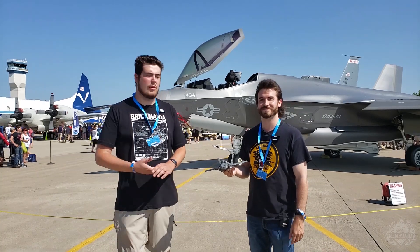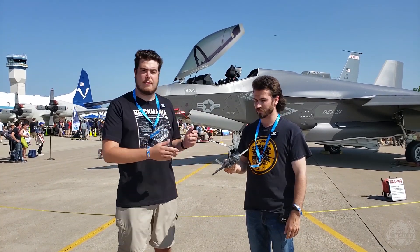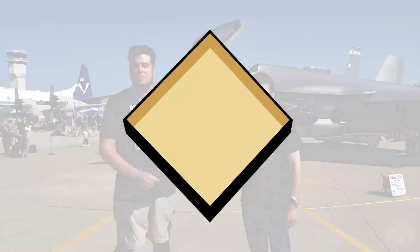There you have it — one of the most incredible jets in the world, followed up by an absolutely incredible model. Cody, thanks for walking me through that. Alright, be sure to stay tuned for more from EAA AirVenture 2019.